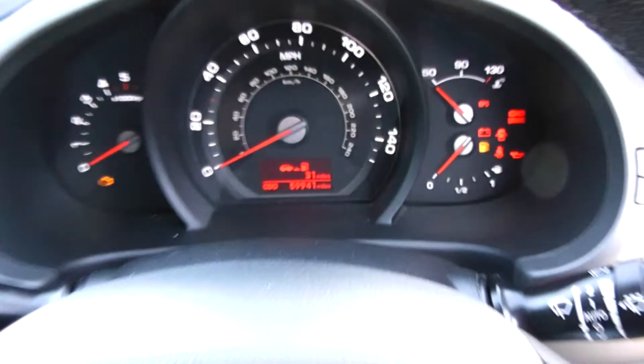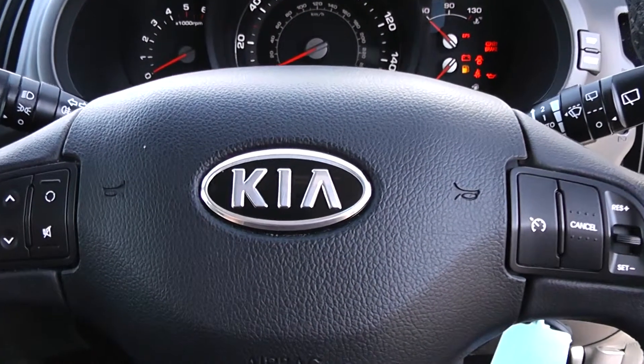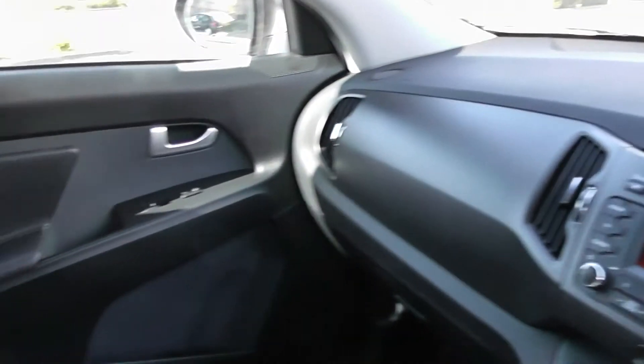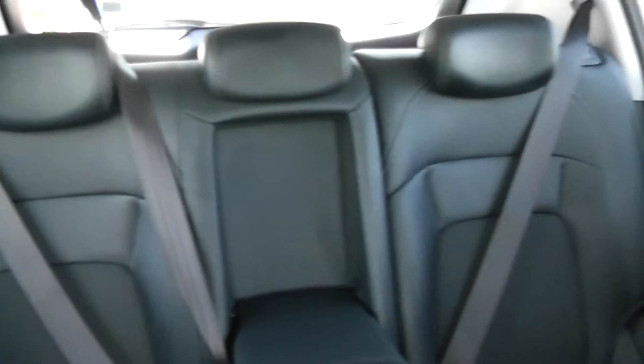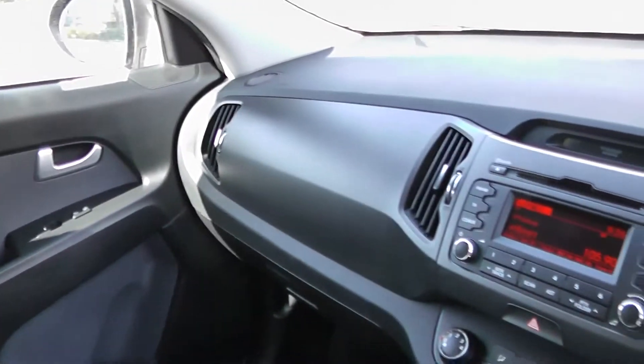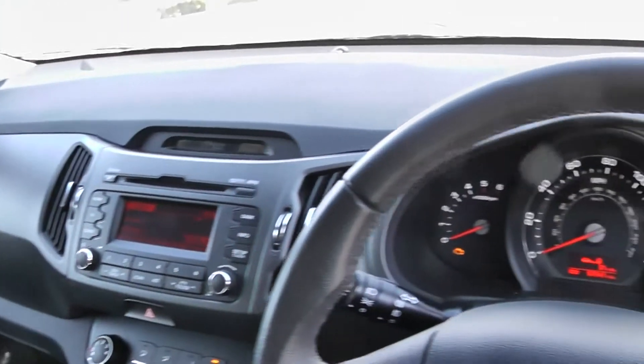Thank you for watching this vehicle today. A quick reminder that this vehicle will come with the remainder of the seven year Kia warranty. For more information don't hesitate to go online to www.wessexgarages.com or type the number plate into the search bar. This is also where you can book yourself a test drive. For all other enquiries don't hesitate to come down to our showroom or phone one of our friendly salesmen — we'll be glad to help.